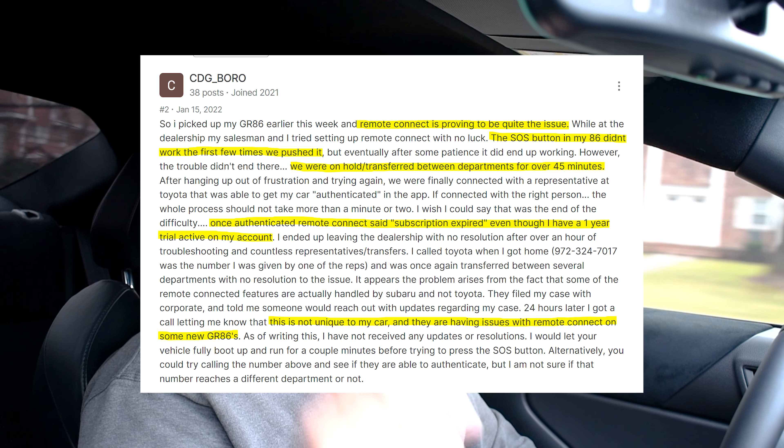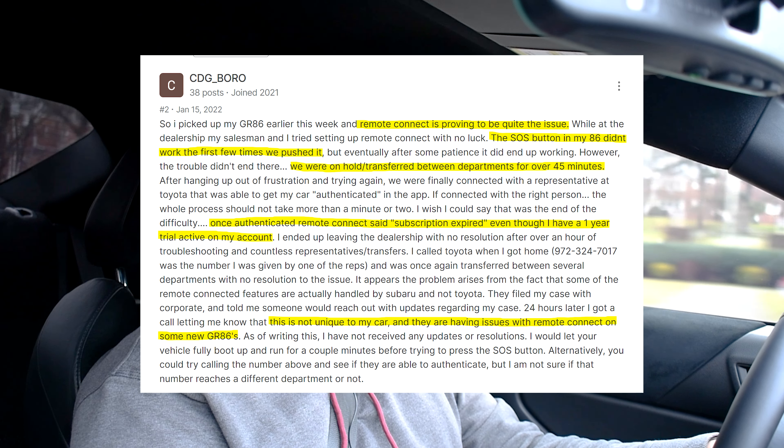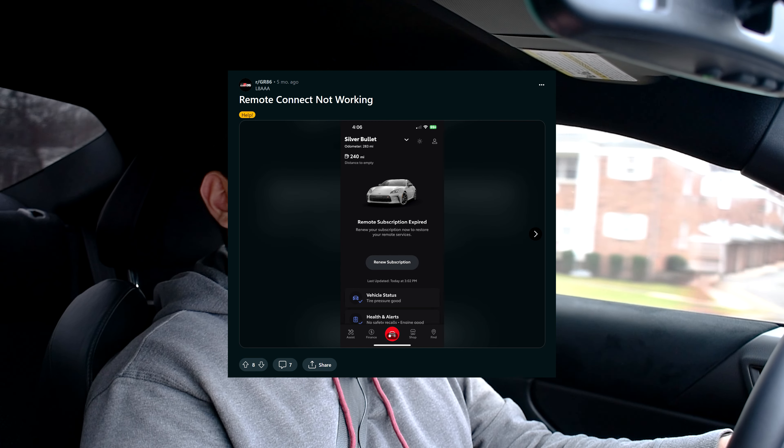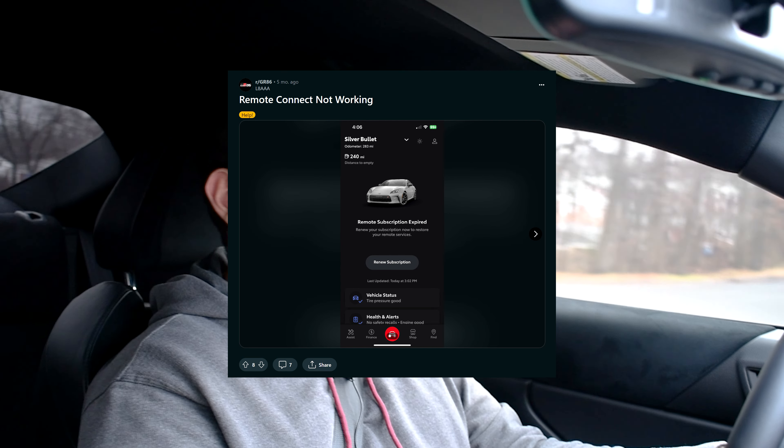What's unfortunate too is this is not an isolated incident with me. If you go on the forums — I'll throw up a few screenshots here — people have had this exact same issue where their app doesn't connect to their car and they've tried calling and it just doesn't work. It's not an isolated issue. They don't want to give refunds. I paid for a service that I didn't get — that flat out sounds like fraud.